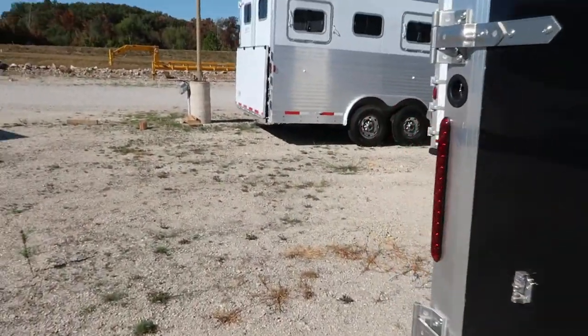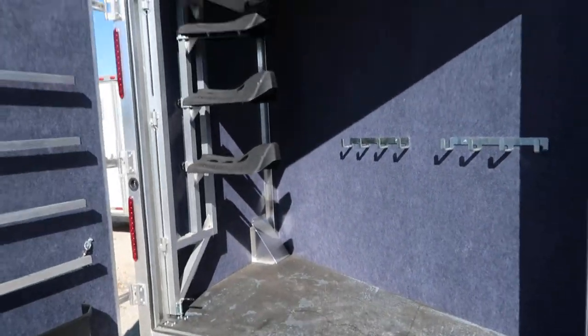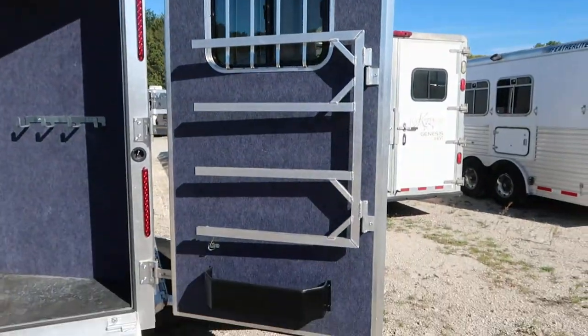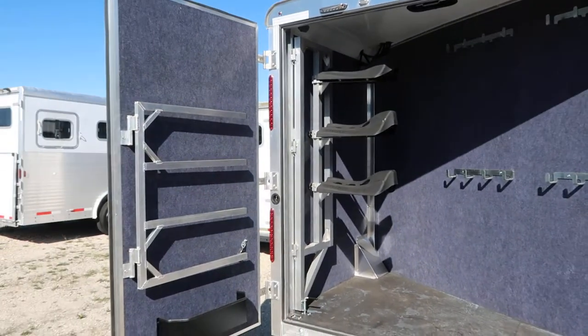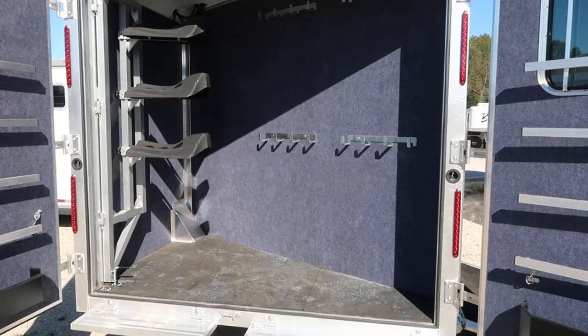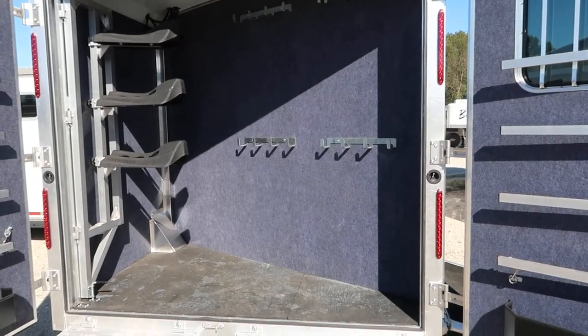These rear tacks — they're huge. I mean, look how big this thing is. It's monstrous. Lots and lots of room. You can take it all with you now.